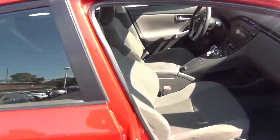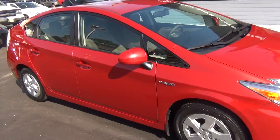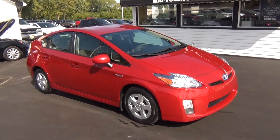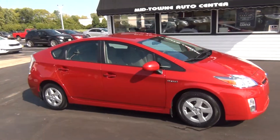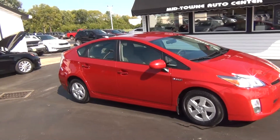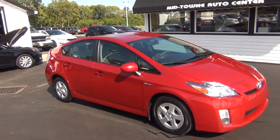More storage inside. Owner's manual in the glove box. Just very clean inside and out — obviously very low miles. If you have any questions, you can give us a call at 513-420-0000, or visit us on the web at mtacautos.com where you can see this vehicle along with the rest of our super low mileage inventory. Thanks a lot. Have a great and wonderful day.